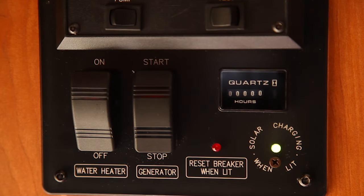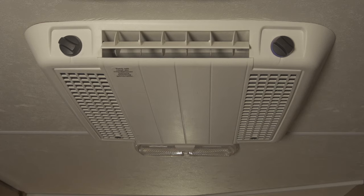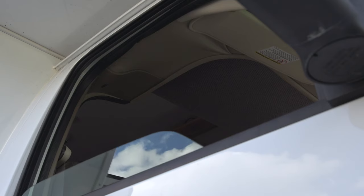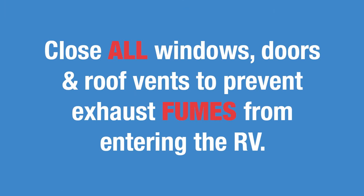The generator is switched on from the master control panel inside the living area. Before doing so, make sure the air conditioning unit is off to avoid a possible overload. Also, please make sure all windows, doors, and roof vents are properly closed to prevent exhaust fumes from entering the motorhome's interior.